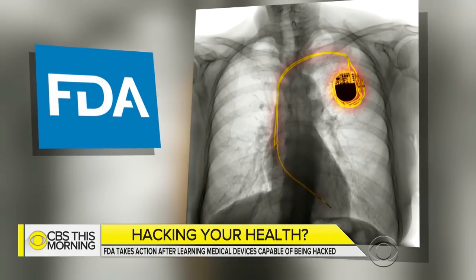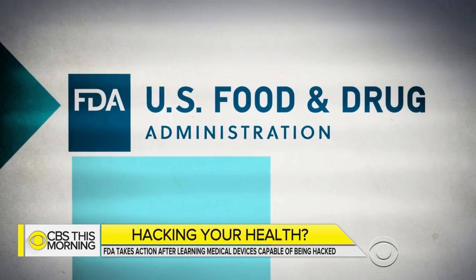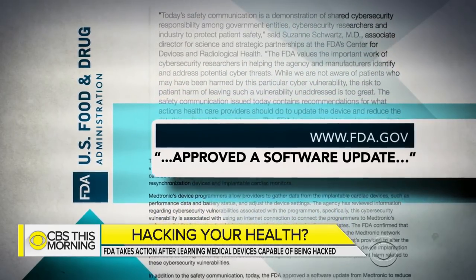In the case of the Medtronic pacemaker, the researchers' work prompted the FDA to start asking questions of its own. That was when Medtronic finally came out and said what the researchers had been saying all along was indeed correct — that there is remote concern and there is potential to cause patient harm. Last month, the FDA took action, sending out a warning about certain Medtronic pacemakers, and the company issued a software fix.